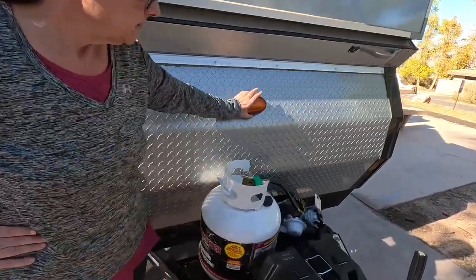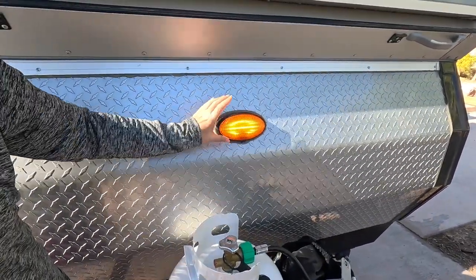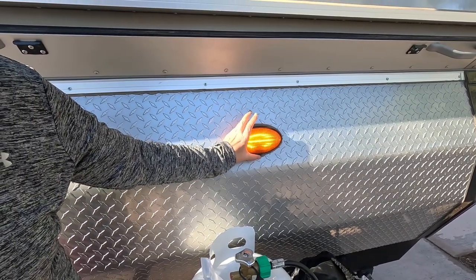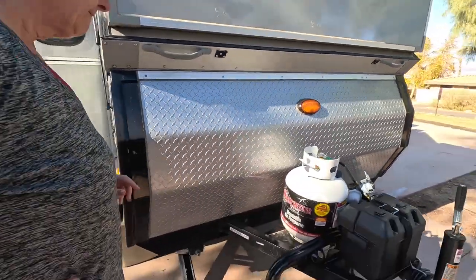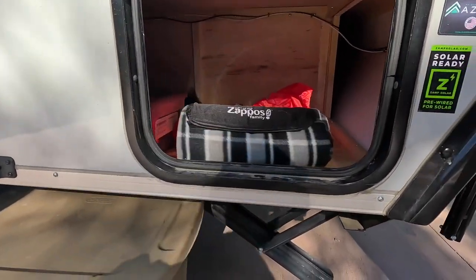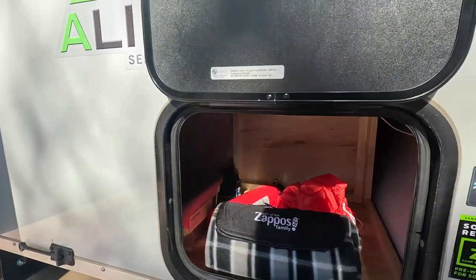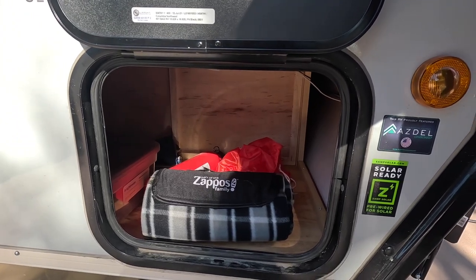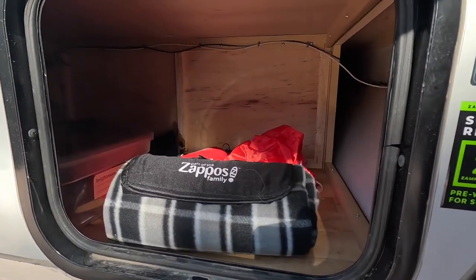Another nice little feature is this little light right here that would illuminate this area in case you get there late at night. Here is another storage compartment with miscellaneous things — we have our fire extinguisher, an extra blanket, and an umbrella in there. This is also accessible from underneath the dinette set, so we'll show you that when we go inside. It's a fairly big storage area.